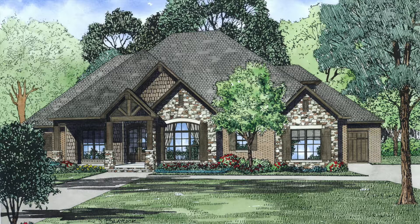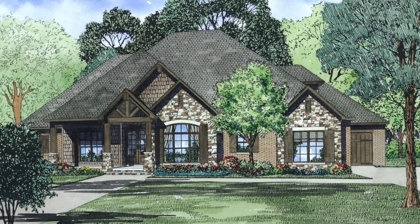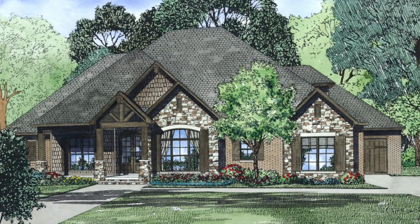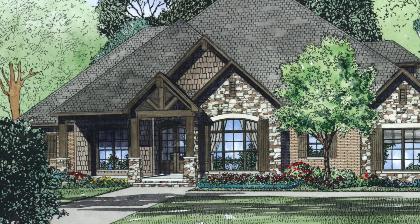Today I will take you through our house plan NDG 1428. This beautiful rustic home blends brick, stone, shake siding, and timber accents along with a series of gables, giving this home a striking exterior. The quaint front porch features a vaulted ceiling, which really sets the tone as you enter the front door.